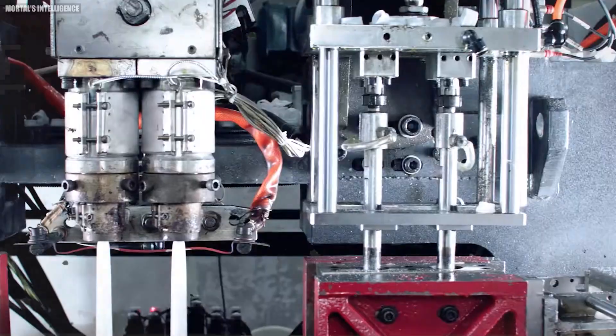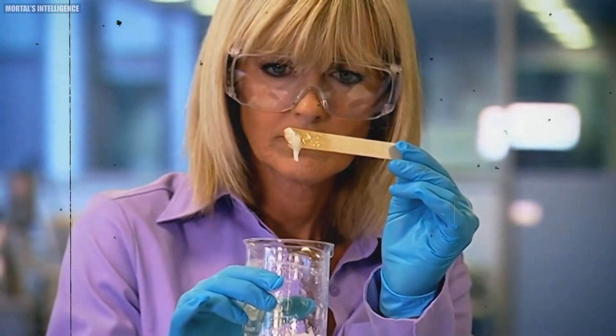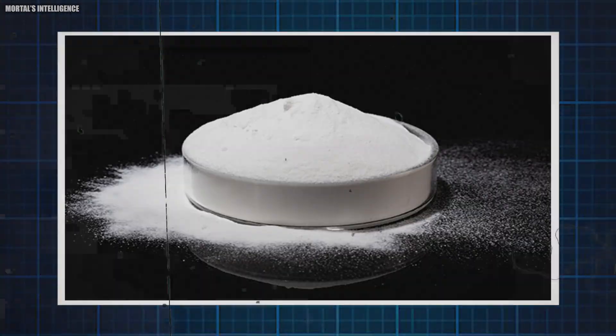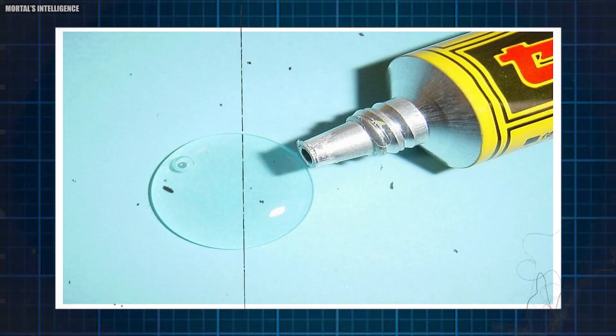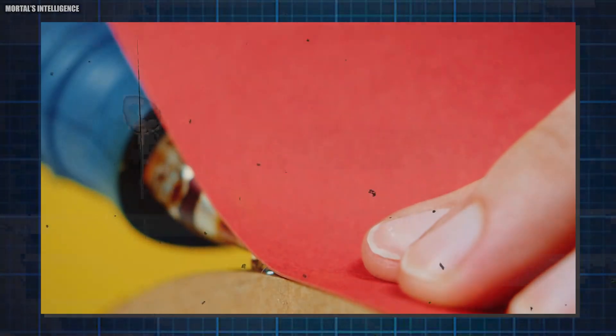These raw materials are processed to create sustainable, effective adhesives that serve various purposes. Ingredients like solvents, preservatives, and thickeners play very important roles in glue production. Preservatives are vital for extending the shelf life of glue — without them, glue would lose its adhesive properties much faster, leading to waste and inefficiency. Solvents break down the basic materials of the glue, making them easier to process and combine, helping achieve a uniform texture and consistency.